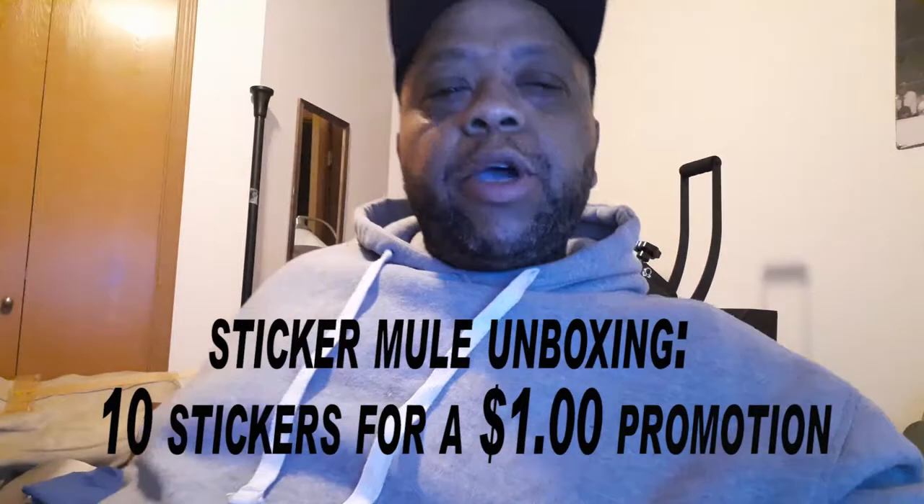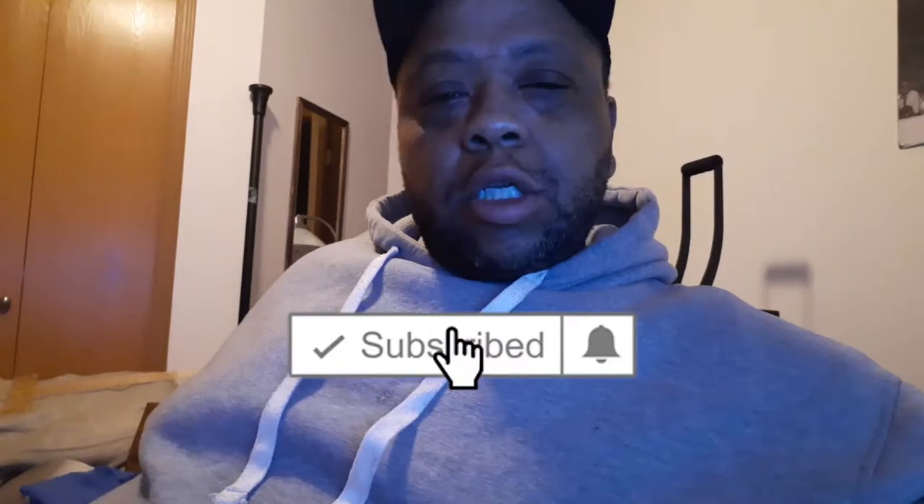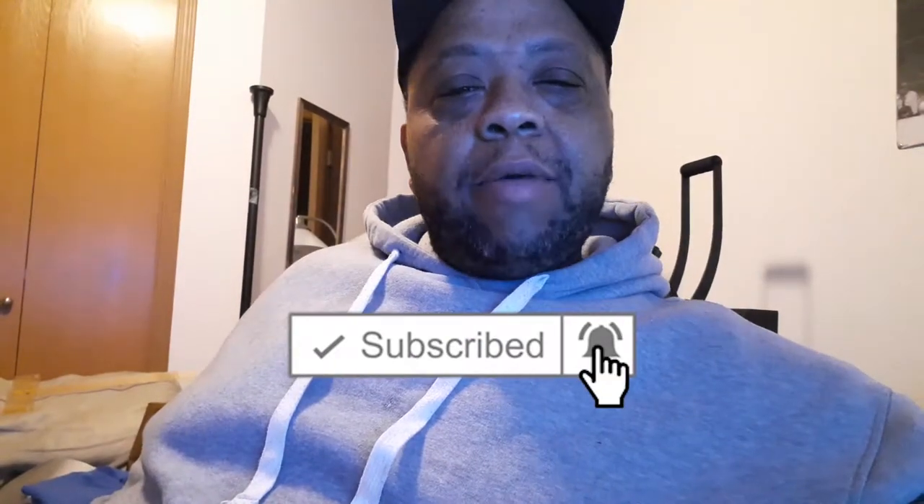What's going on y'all? C. Parris back up in here today. So last week I was talking to somebody, I think my wife or somebody, about possibly getting some stickers.